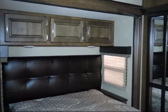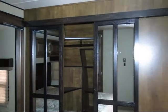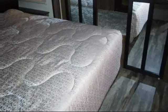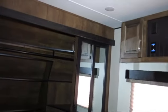Features also include outside storage with a full pass-through compartment, heated and enclosed underbelly, outside speakers, roof ladder, designer headboard, freestanding table with chairs, entertainment center, solid surface kitchen countertops, dual bedroom nightstands, dual lights over the headboard, bedroom dresser, over-the-range microwave, and end tables on either side of the sofa.